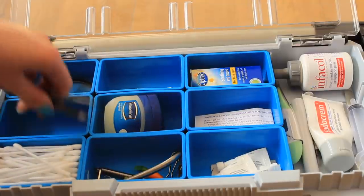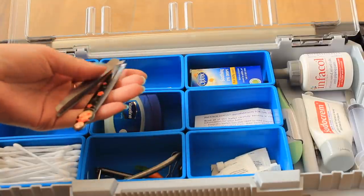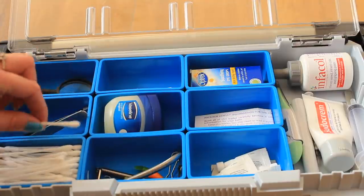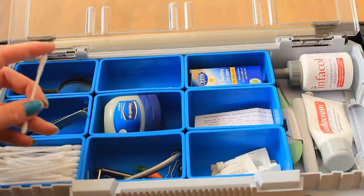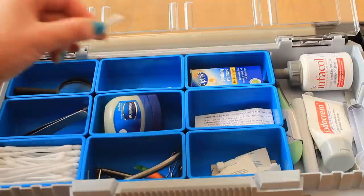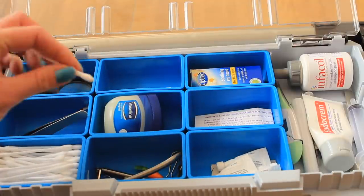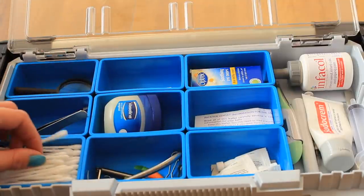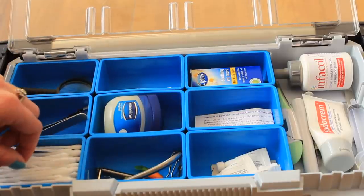I have a couple of tweezers — another great thing for removing anything or taking a closer look. I also have some earbuds. These are not for cleaning the guinea pig's ears — I use them to dab on treatments or to help look through the fur. They're not for going in the ear at all, but they work great for putting ointments and things on your pets.